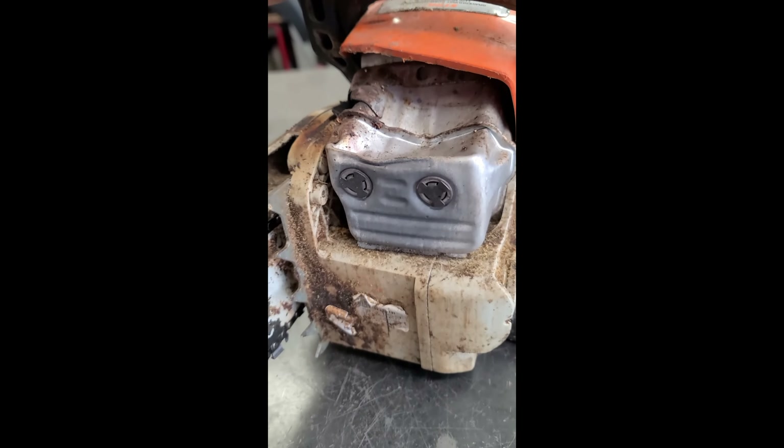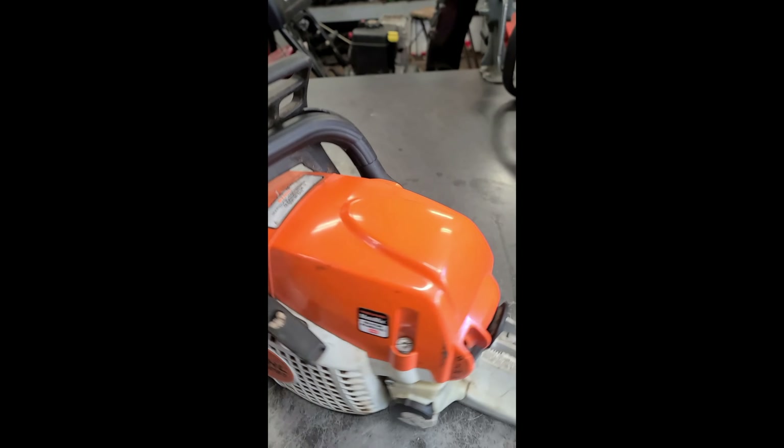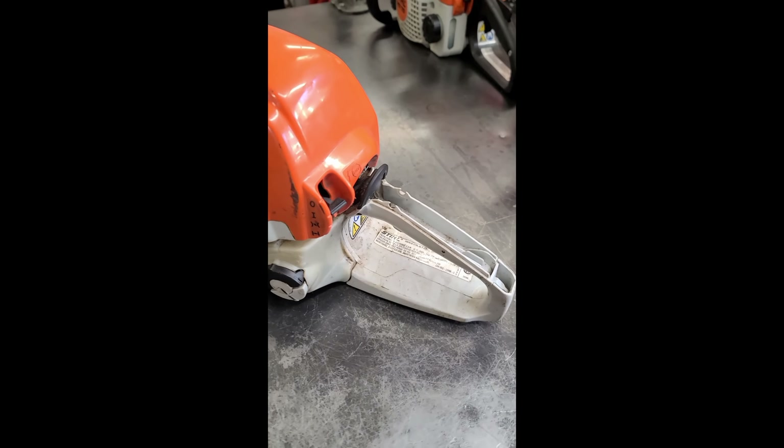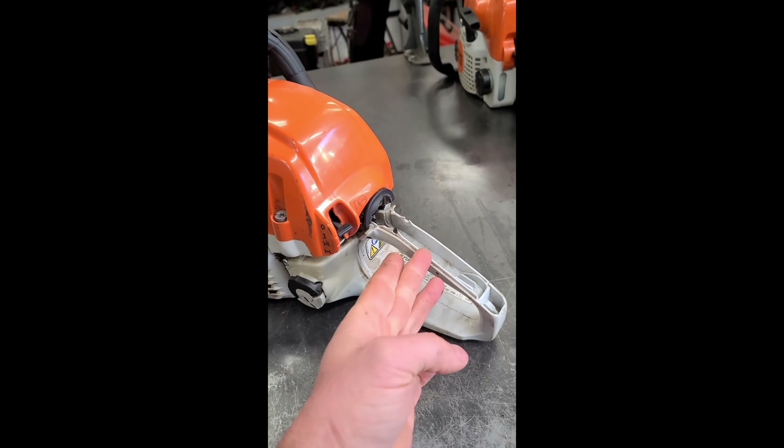Have a look at the muffler here — it's all smashed in. The biggest part that is damaged from this is the gas tank assembly. You can see a part is missing from it here, and the back handle is part of the fuel tank.